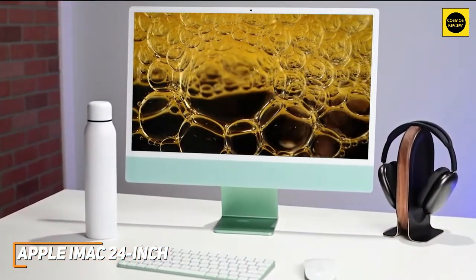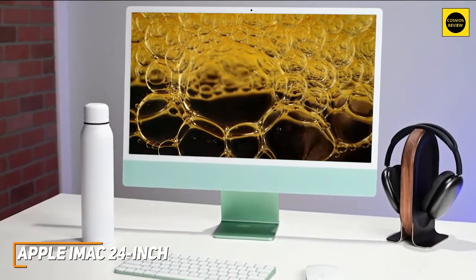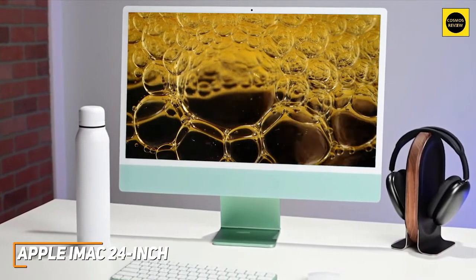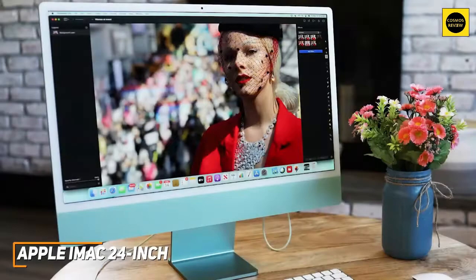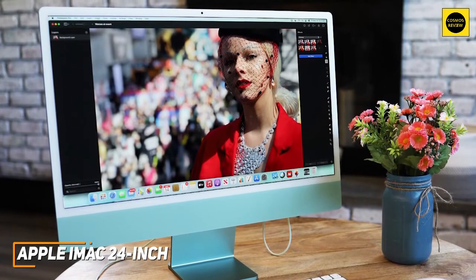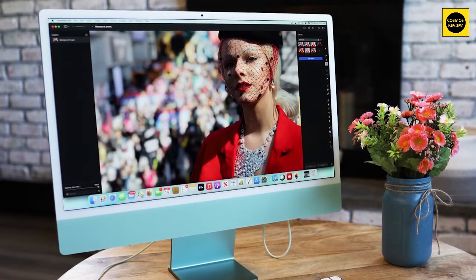The Apple iMac 24-inch is the best desktop computer for the money because of its stunning high-resolution display, responsive operating system, and performance on par with premium options at a more affordable price. It's also available in configurations with 256 or 512 gigabytes of speedy SSD storage. I would recommend this if you don't want to spend too much but still want a powerful option that can handle almost any workload well.